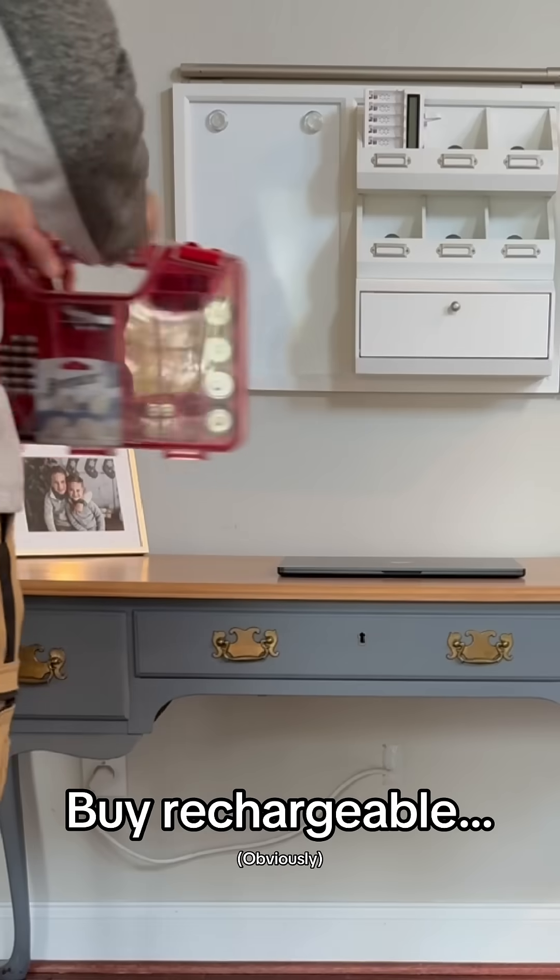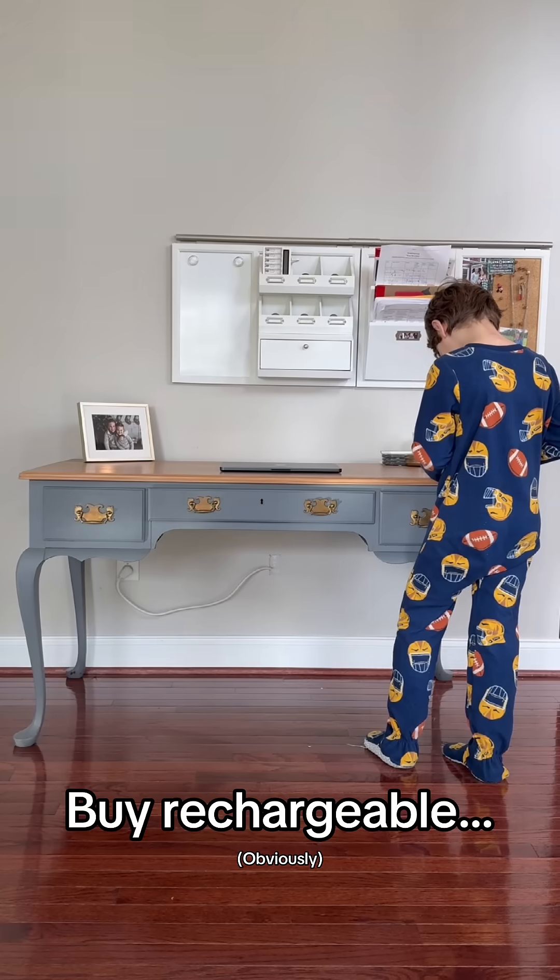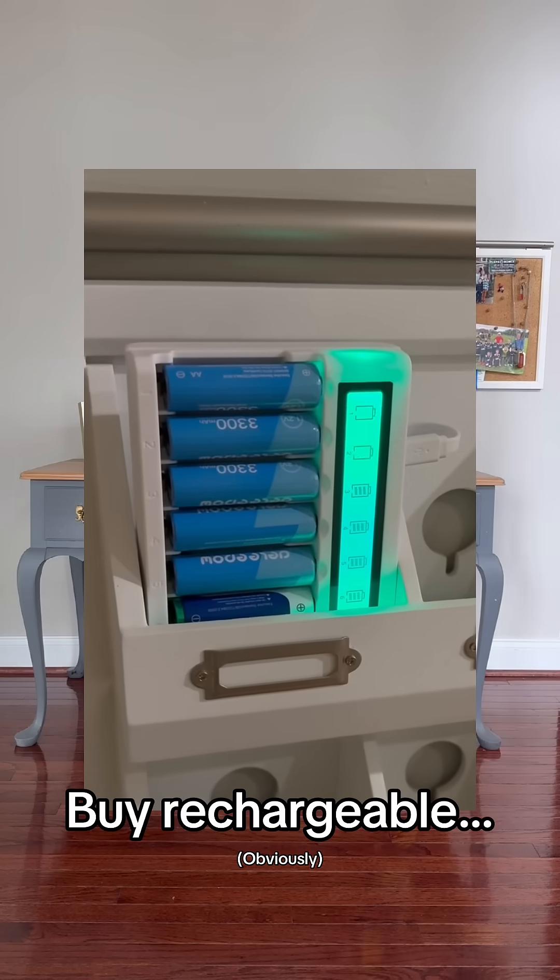This is information that you need to learn in order to become the only one in your family this holiday season that knows when you should and should not use rechargeable batteries.